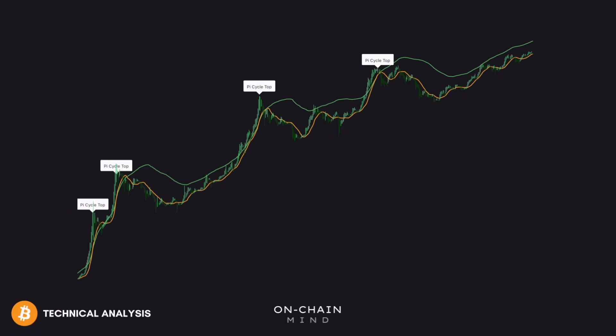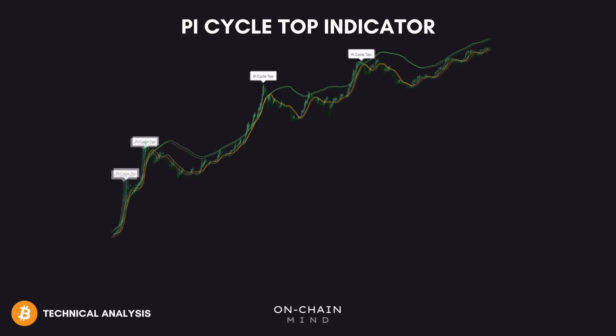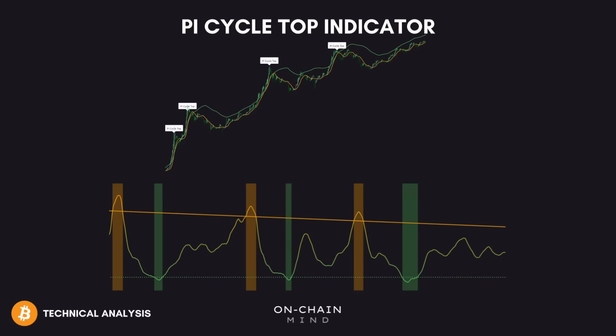Today we're going to be talking about one of everyone's favourite metrics, the Pi Cycle Top Indicator. I'll break down exactly why it's been so successful, what it's actually pointing to right now, and then show you my own adaptation of this metric, which I believe produces a much more potent signal for spotting that elusive cycle peak. So let's get into it.